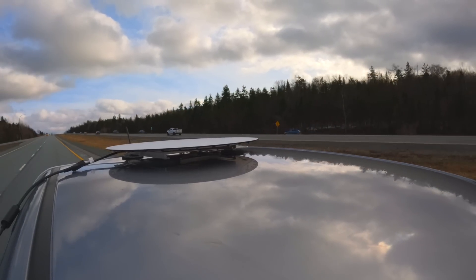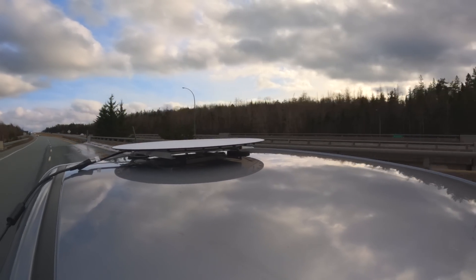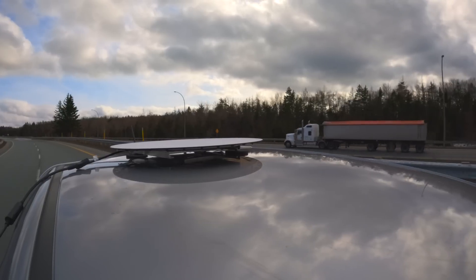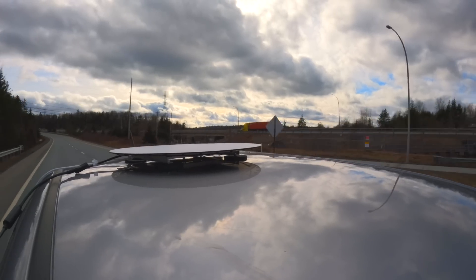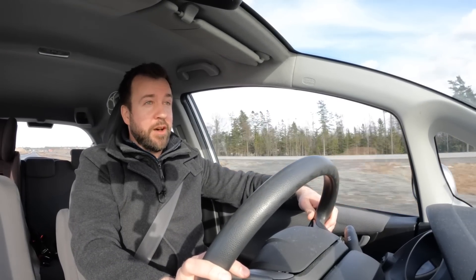We just passed 70 miles per hour — around 110 kilometers per hour — now passing 120 kilometers, about 75 miles per hour. Now at 80 miles per hour, 130 kilometers per hour. I'll have to look at the footage later to make sure the dish is actually staying on the roof — I haven't heard it clunking around yet though.